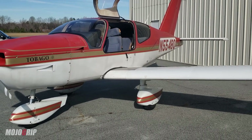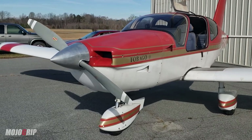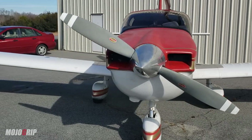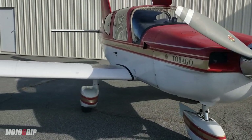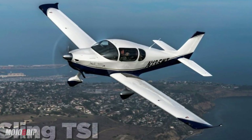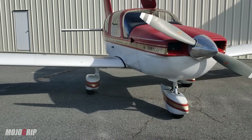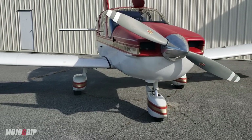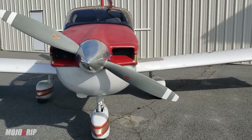This airplane is called the TB10, made by Socata — it's a French company and it's a four-seater. The best comparable airplane I can think of is the DA40; even the Sling TSi would be in the same category. But if you're looking for a budget airplane or first airplane to either train or build time, this should be on the list — and I'll tell you why.